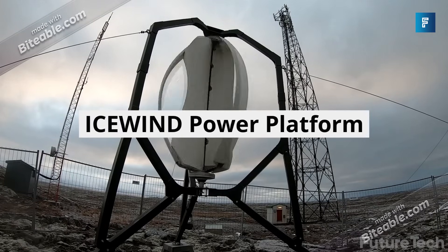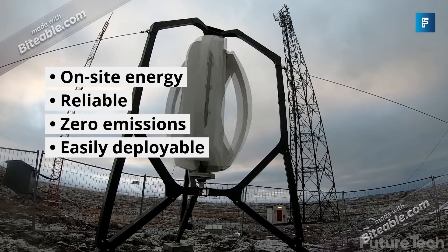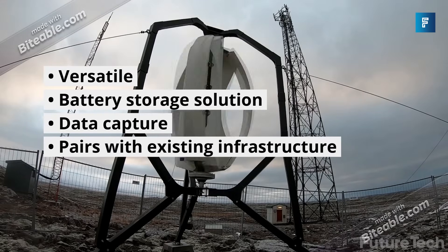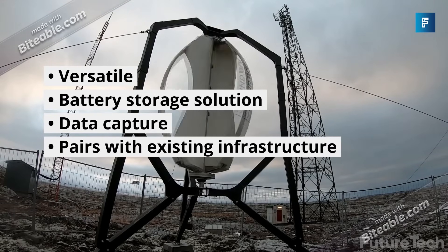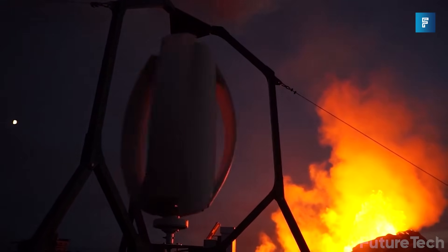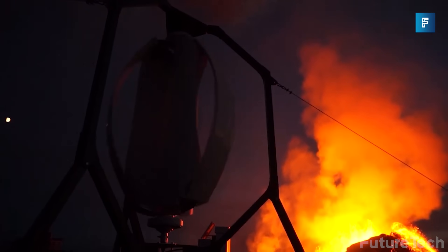Icewind produces two amazing types of wind turbines: both the commercial CW100, which is built to power cabins and low-range housing, and the industrial RW100, which can be mounted on commercial towers. Both turbines withstand the most rugged of environmental conditions while maximizing the amount of electrical output.